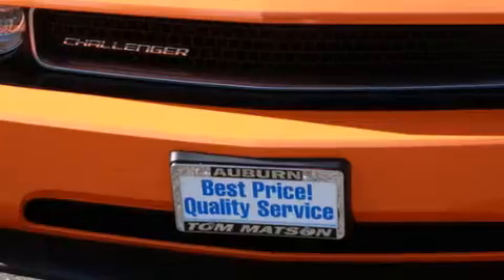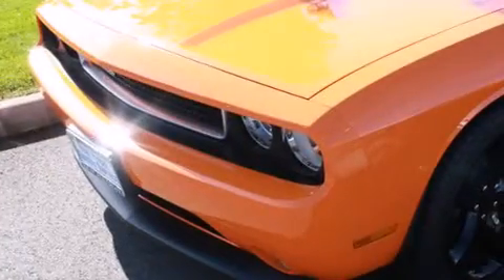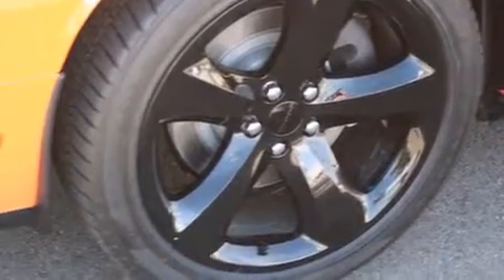Its top features include a navigation system, keyless ignition, a sunroof, heated seats, commercial-free satellite radio, aluminum wheels, and a tire pressure monitoring system.